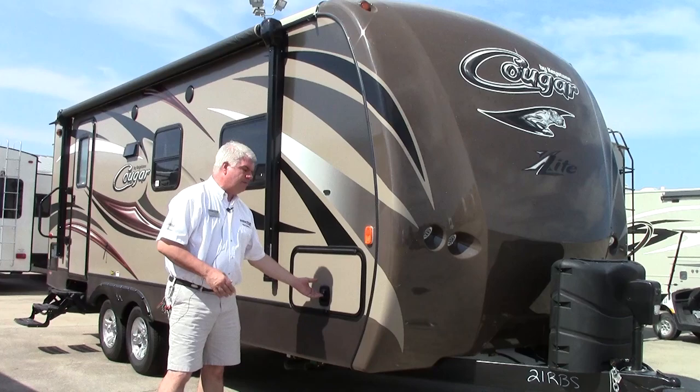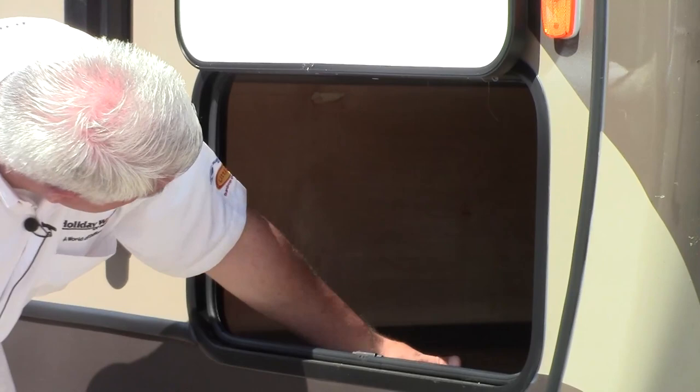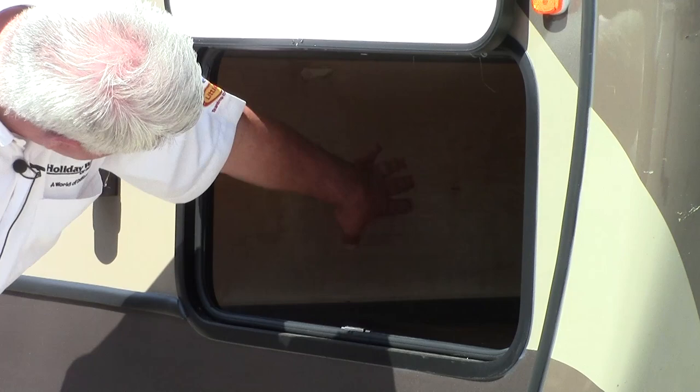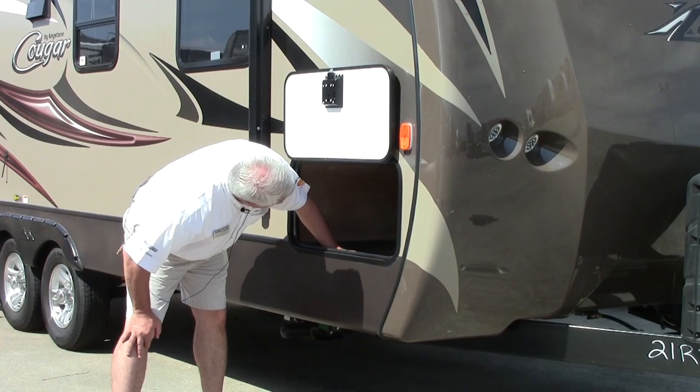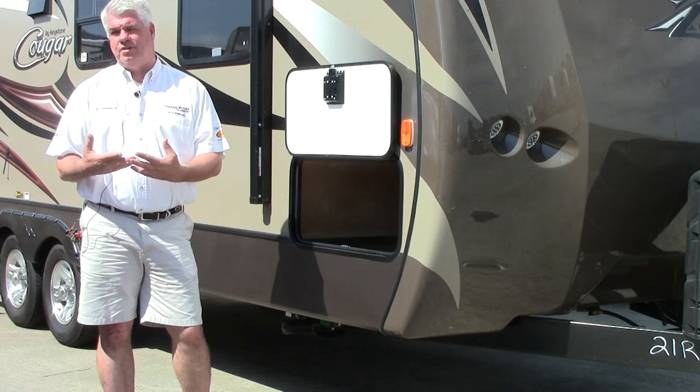Coming around to the side, one of the innovations that Cougar has done is they use a slam latch door — a big handle to open up and a magnet up here — so it's very easy to open your storage area. Down here you have all laminated flooring, no carpet, very clean welds, all aluminum framed — that's how they achieve the lightweight. They even include a laundry basket for dirty clothes, and underneath here is a master disconnect so your batteries won't wear down when you're not camping and your trailer is in storage.